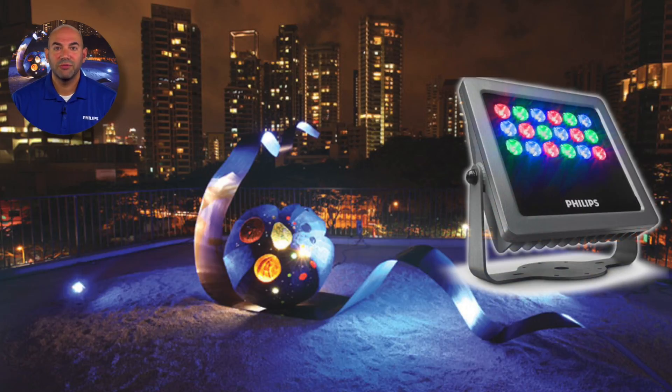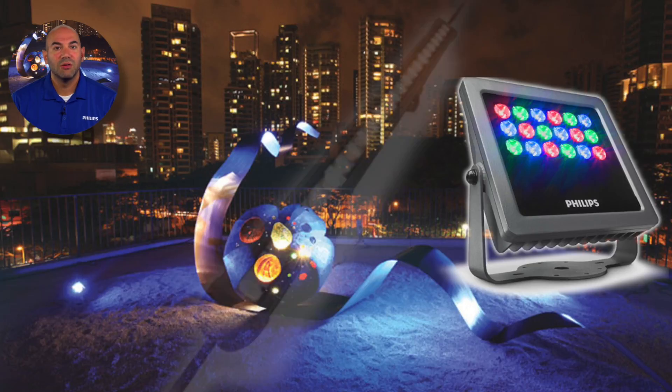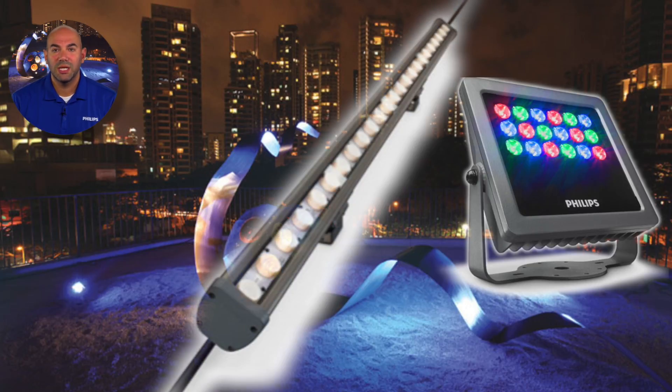Dynamic lighting effects with recycled materials enabled the artist to convey a clear message of sustainability. Products used: Via Flood LP RGB, Via Linear MP White and Mono.